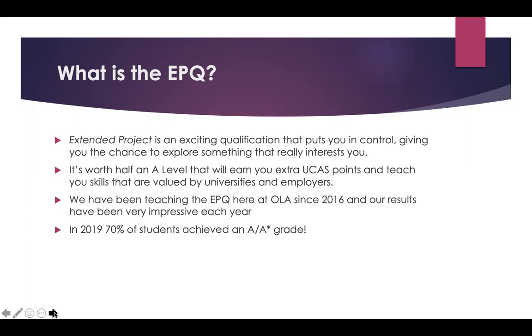It's worth half an A-level that will earn you extra UCAS points. It'll look impressive on your personal statement and UCAS form and it will teach you skills that are valued by universities and employers. We've been teaching the EPQ here at OLA since 2016 and our results have been very impressive each year. In 2019, 70% of our students achieved an A or an A-star grade.